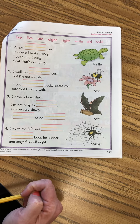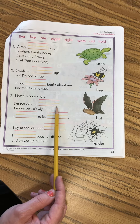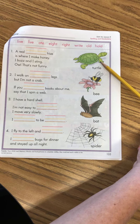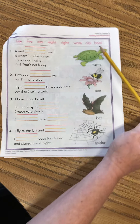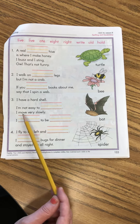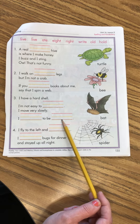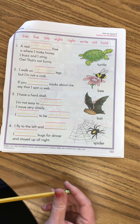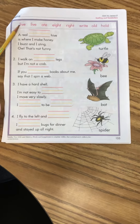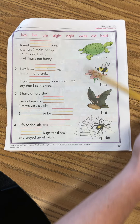Number three: 'I have a hard shell. I'm not easy to ___.' What do you think that one will be? We know it has a hard shell, and if we look at the pictures, we know we're talking about the turtle. 'I'm not easy to hold.' So you're going to write 'hold' there. 'I move very slowly. I ___ to be ___.' I know that turtles live to be a very, very long time, so: I live to be old. Make sure you draw a line to the animal.